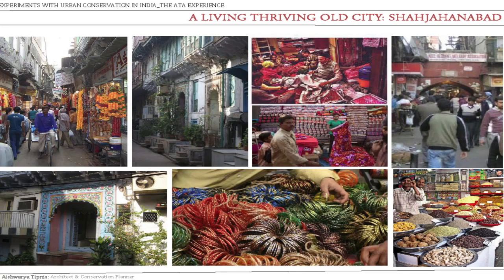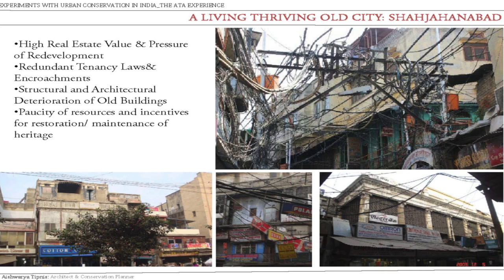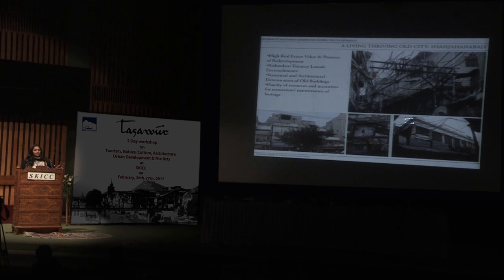Now Shahjanabad, like all other living cities, has a lot of things — it has people, it has crafts, it has full activity, and it has a high density. We also have lots of issues: high real estate development, encroachment, structural issues, buildings wanting to fall down. So how does one even think about conservation in a context like that?